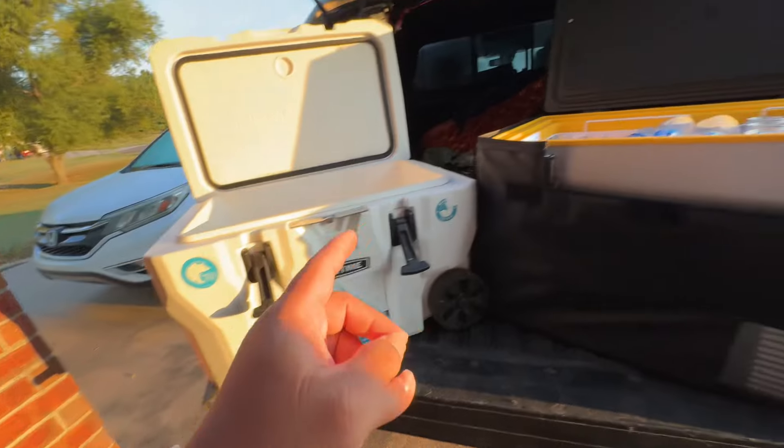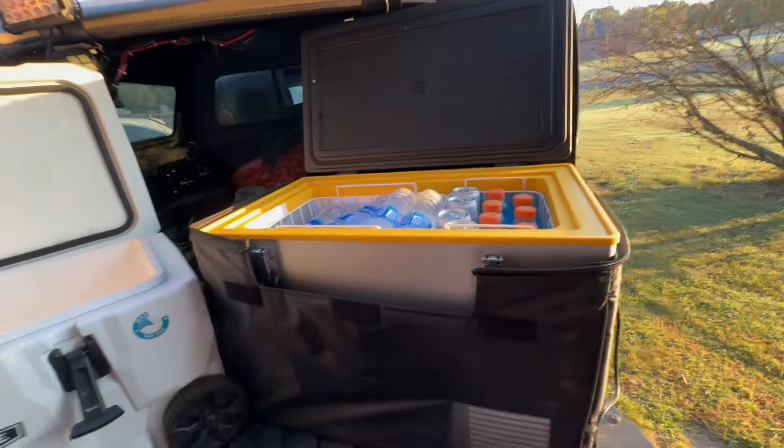Hey guys, welcome back to Out of Work Outdoors. My name is Kong. Today I'm going to be doing a quick overview of why I've gone from a cooler to a dedicated truck fridge.